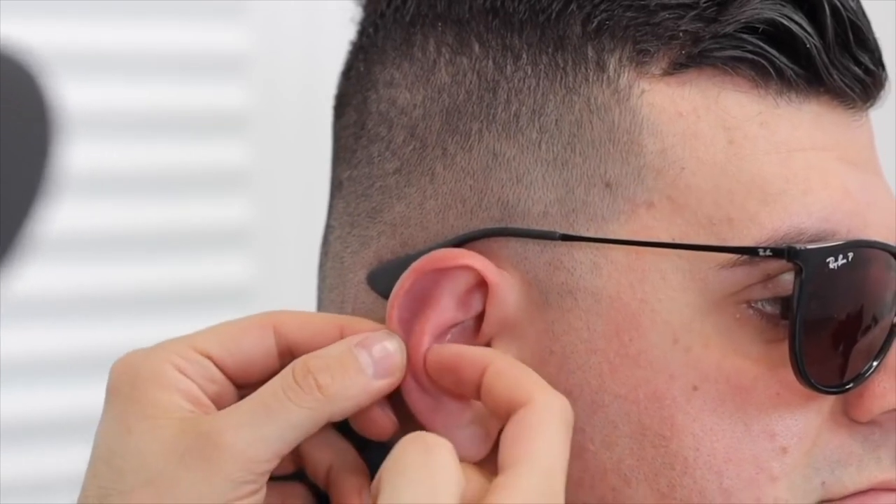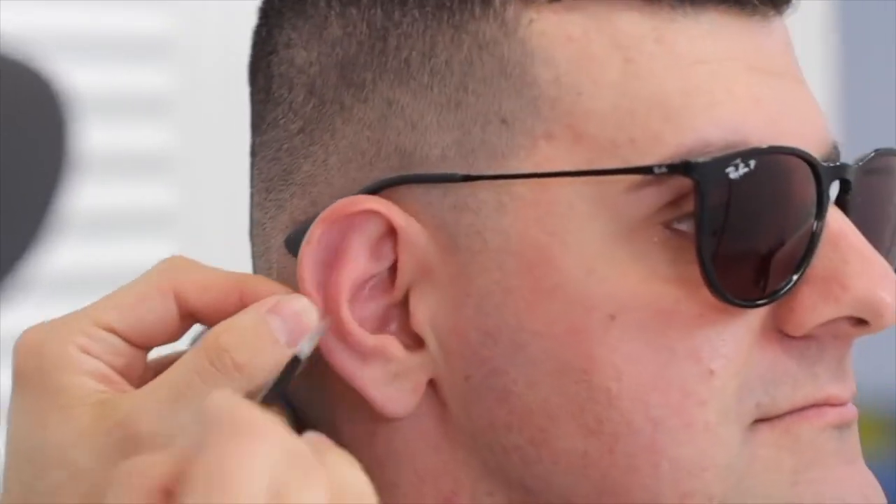Next we have the snug piercing. The snug piercing goes through here and exits out through here. They usually put a curved barbell or a straight barbell, depending on your piercer's preference. That's what a snug piercing is.